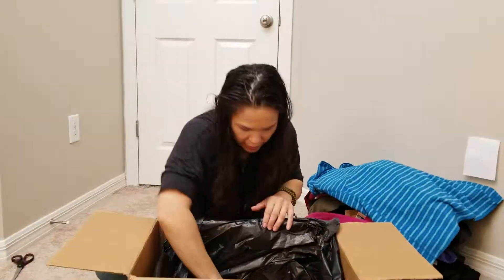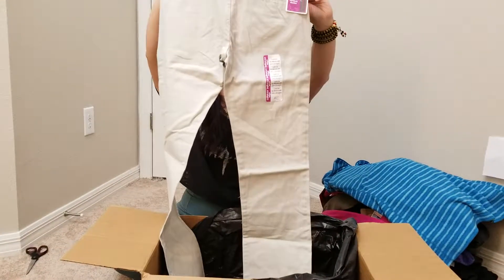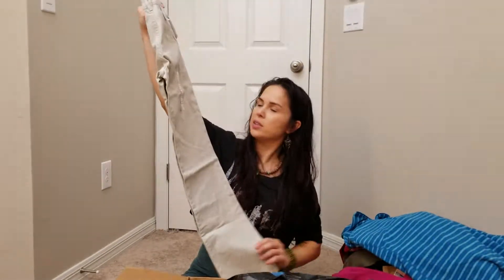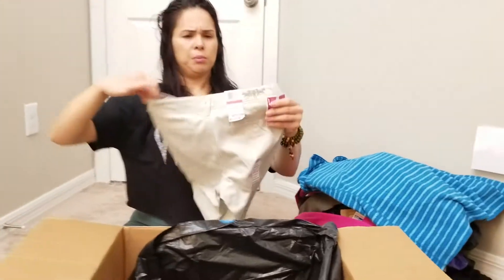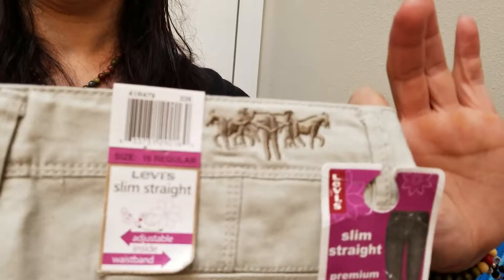And the last one — can you hear my cat outside? Oh, it's a pair of Levi's Slim Straight pants, Levi's and Co. Very nice, new with tags. It's a regular slim straight leg, size 16 regular. I think it's size 16 in kids — a teenager size 16.